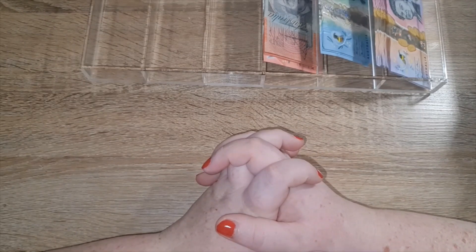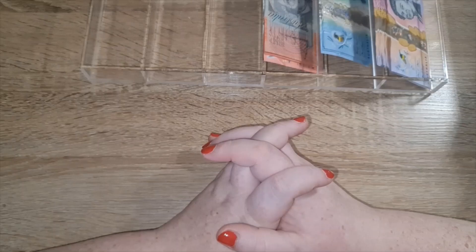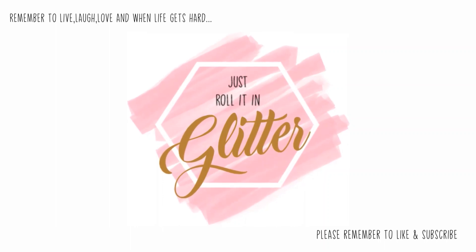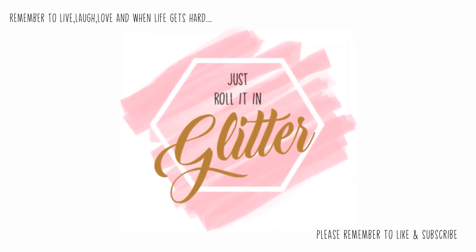Thank you so much for watching — I really, really appreciate you being here. Remember to live, love, love. And when life gets hard, just roll it in glitter. Bye, guys!